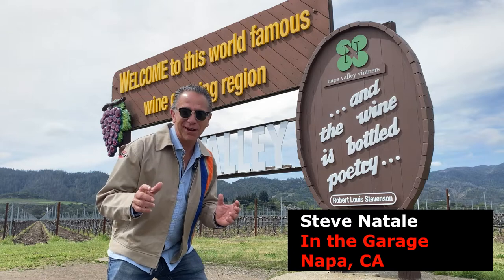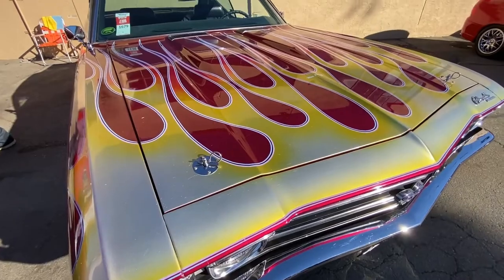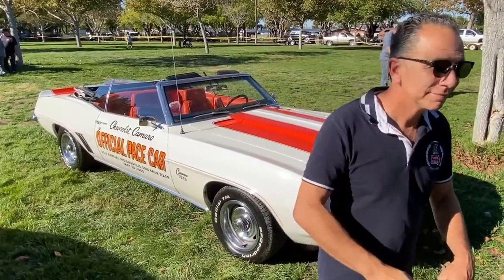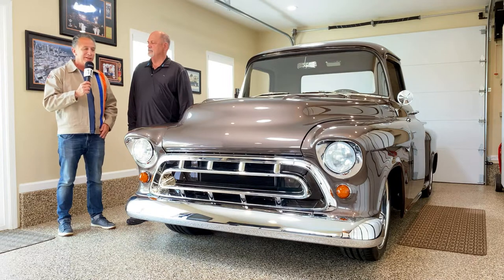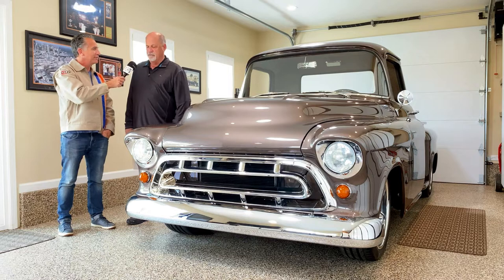This is Steve and today in the garage we're checking out this killer 1957 Chevy truck with Jay, here in beautiful Napa, California. Jay, where did you find this truck? How did you come about it? This is a true barn find.